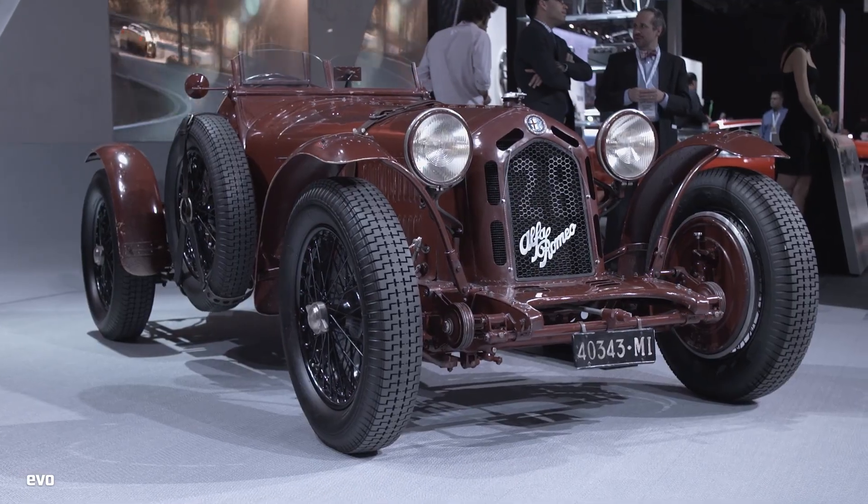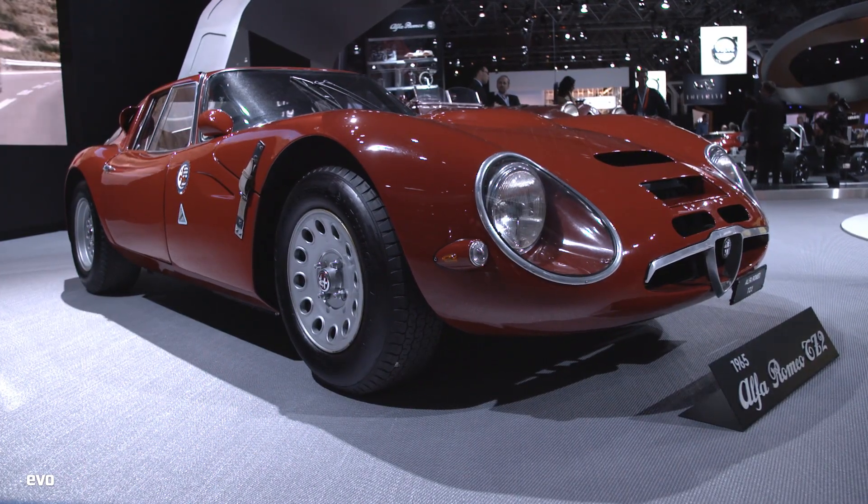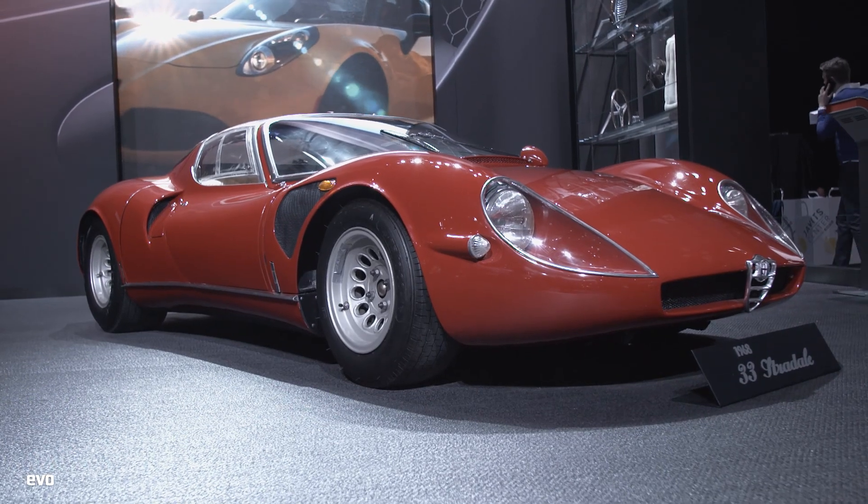Arguably my favourite stand at the 2015 New York International Auto Show is this — the Alfa Romeo stand. When you've got a back catalogue as pretty as this, from everything from the 8C behind me to the Type Server 3 over there, how could you not fall in love with the cars on this stand? Anyway, of course, we're here to look at what's new.